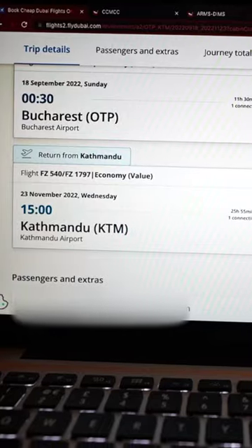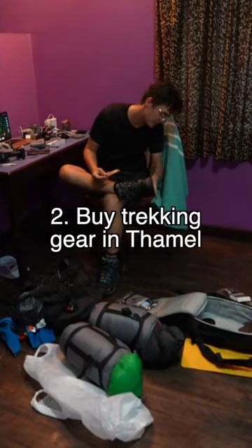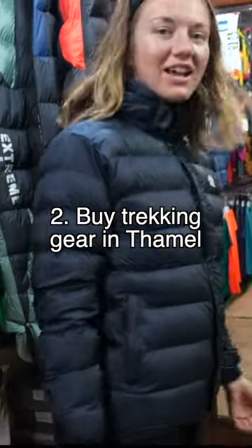How to go trekking in Nepal spontaneously on a very tight budget. First, book your flights to Kathmandu. Let's go get some hiking gear for as cheap as possible. Next, you can buy all your gear in Thamel, the tourist centre of Kathmandu. I quite like it.